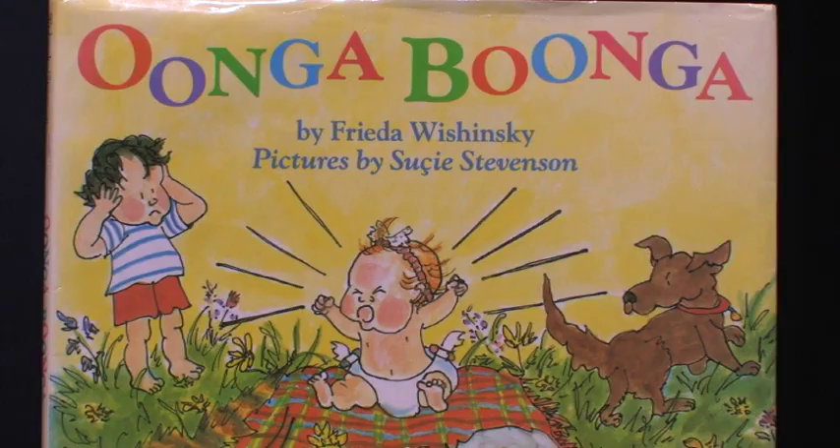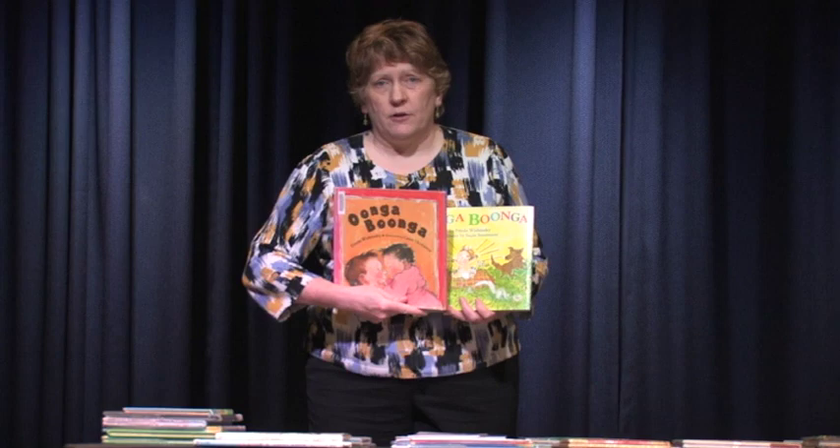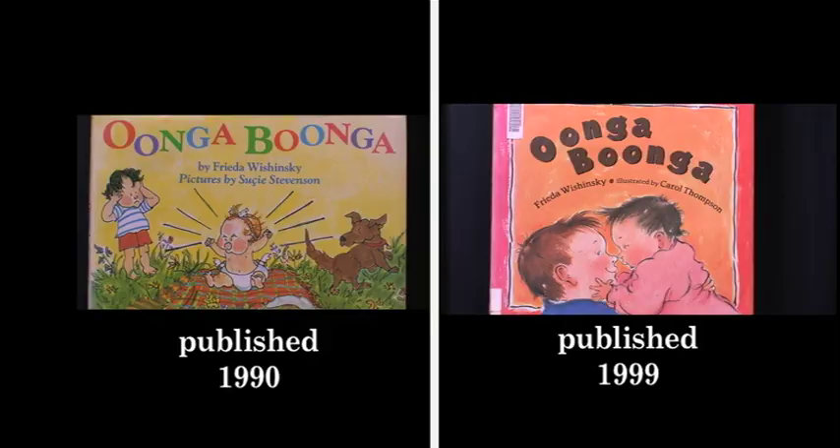One of the first times I noticed books being re-illustrated was with a book called Oonga Boonga. I loved this book because I used to read it to my nieces when they were little. Several years after it was published, another version came out with totally different illustrations. I investigated and realized it's kind of a common thing among children's books to have new pictures when re-issued, and there are several reasons for that.